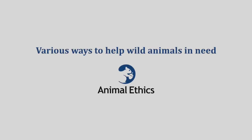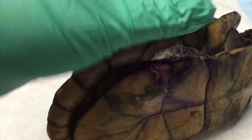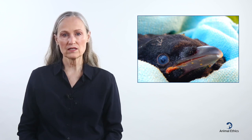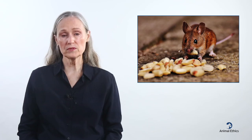Rescuing animals, as we have seen in the previous video, is only one way we can help animals in the wild. In this video, we will see some ways they get medical treatment when they are sick or injured. Then we'll see some examples of caring for orphaned animals. Finally, we'll see some cases where hungry or thirsty animals have been helped.